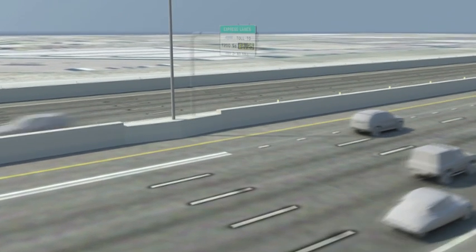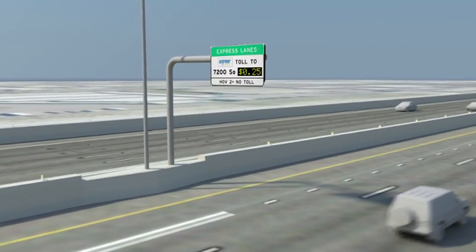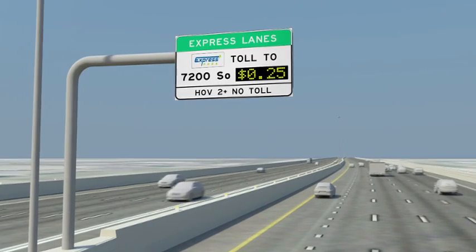Utah's new electronic express lane system is based on systems used successfully in several other cities across the country, and is designed to be a highly efficient, seamless way of achieving the proper balance between cars using the express lanes and cars using the general lanes. Here's how it works.